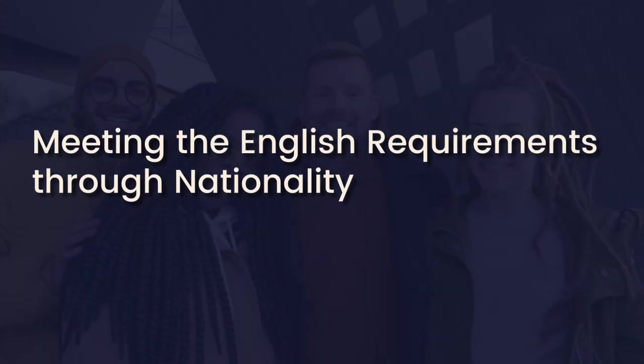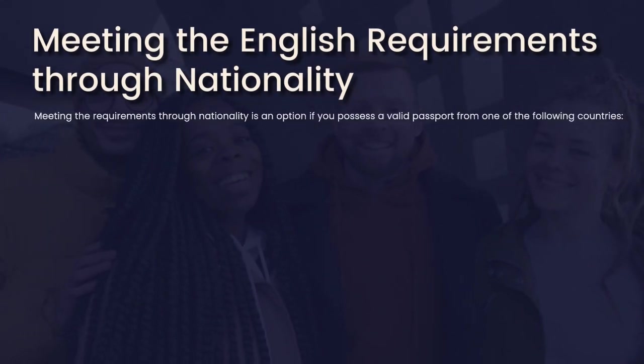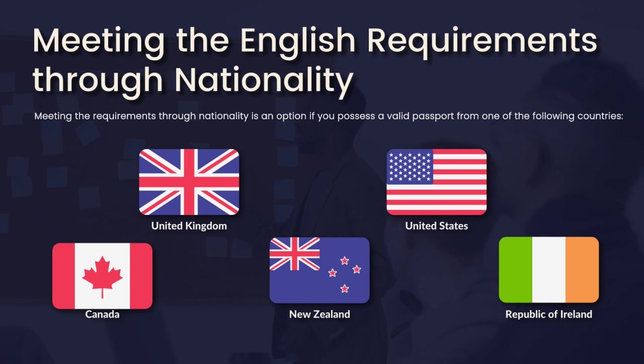Meeting English language requirements through nationality is an option if you possess a valid passport from the UK, US, Canada, New Zealand, or the Republic of Ireland. As a passport holder of these countries, it will enable you to meet functional, vocational, and competent English.